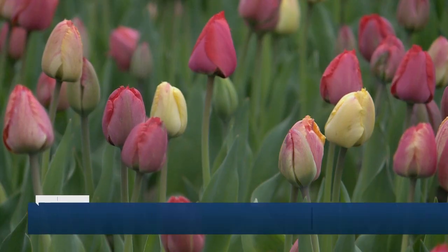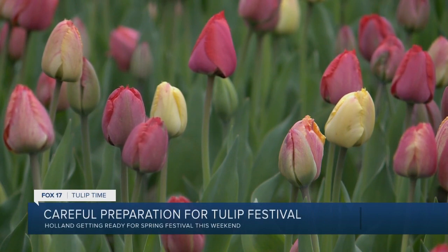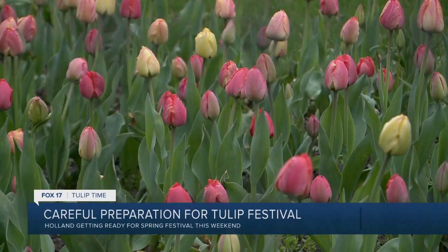Hard to believe tulip time starts this week, and it looks like these flowers appear to be another showstopper. But how does the community prepare for these flowers, especially in Michigan with the weather we've been having? Meteorologist Candace Monticelli has the answer. Tulips — they're a large, colorful, showy flower that we show off every spring in Holland for tulip time.